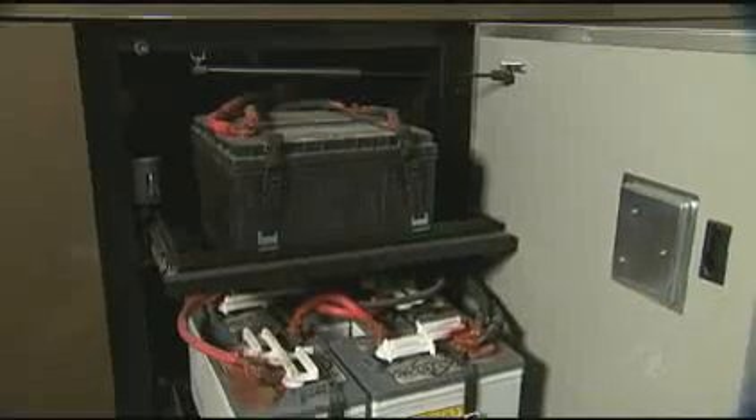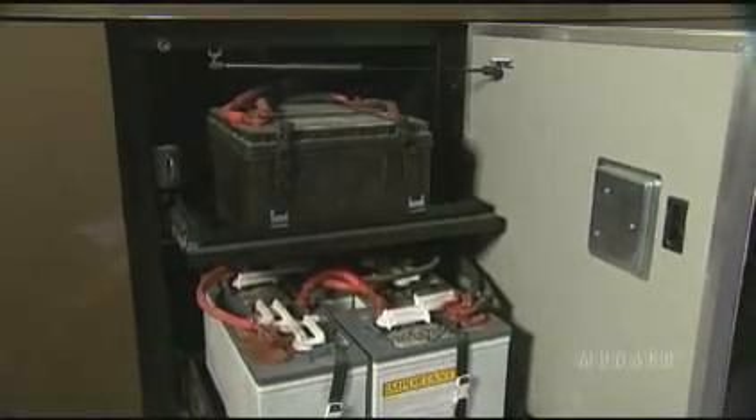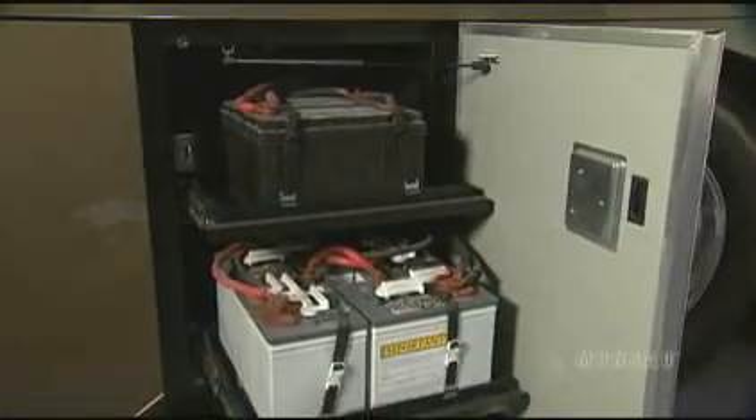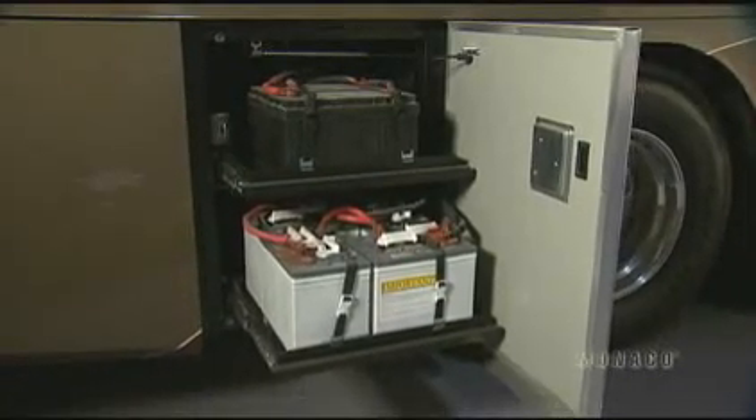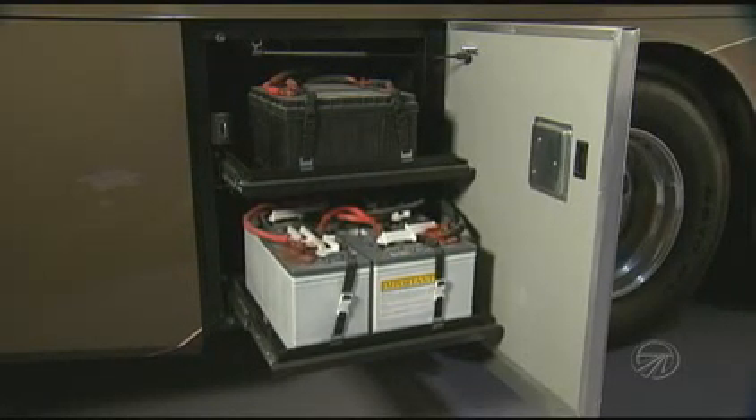In the battery bay, there are two chassis batteries and four house batteries for plenty of battery power. These are mounted on slide trays for easy access to maintain the batteries. And there's a battery disconnect so you can shut them off for long-term storage.